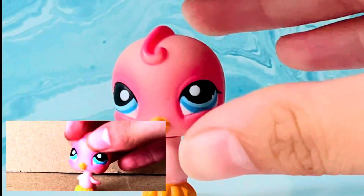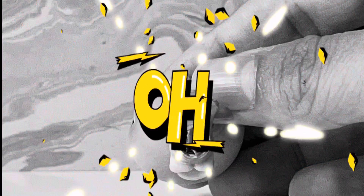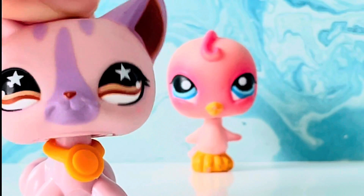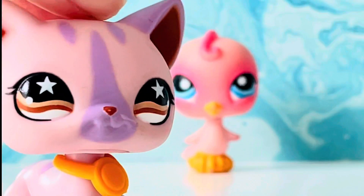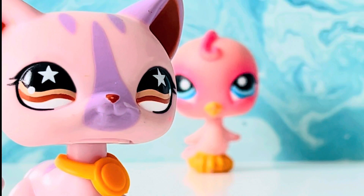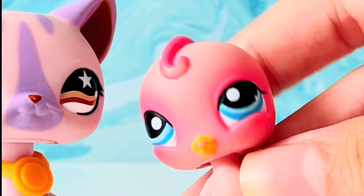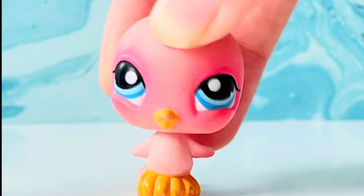If you look at the bottom of her — ever since I got this LPS, I realized the magnet is, like, broken. I mean, it was not really broken at first — let's just say it was cracked. I was just so confused about what happened to her. But her magnet was cracked, and now, guess what? The magnet is literally broken.